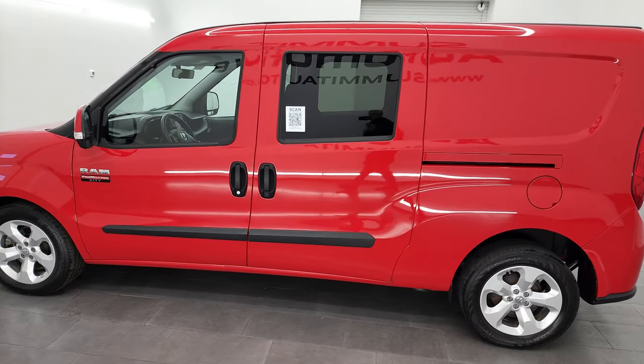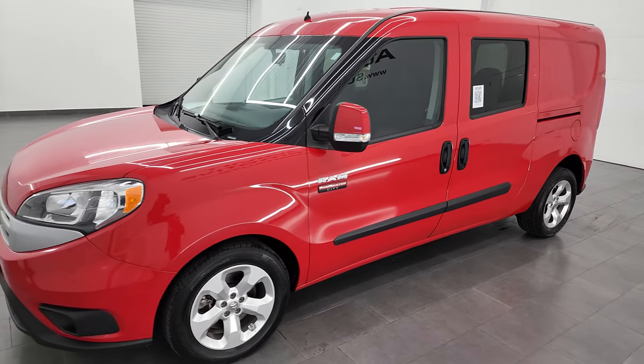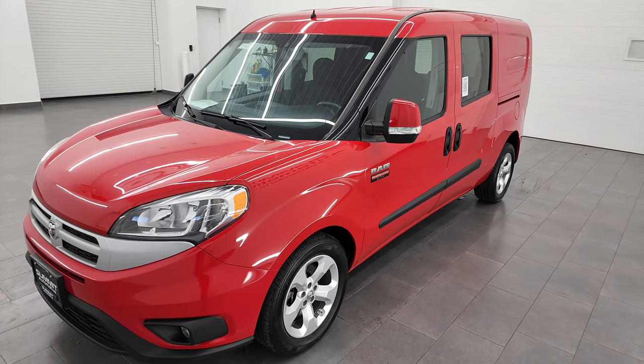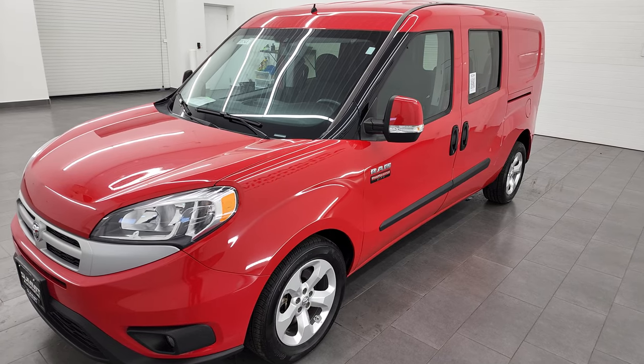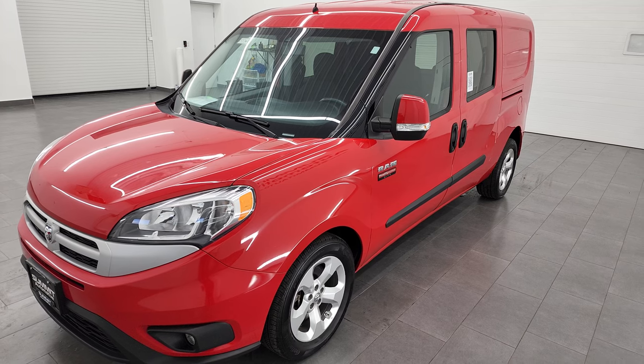This 2017 Ram Promaster City has the 2.4-liter multi-air engine. It puts out 178 horsepower and 174 foot-pounds of torque. It's going to get you 28 miles per gallon on the highway, 21 city, for an average combined total of 24 miles per gallon.